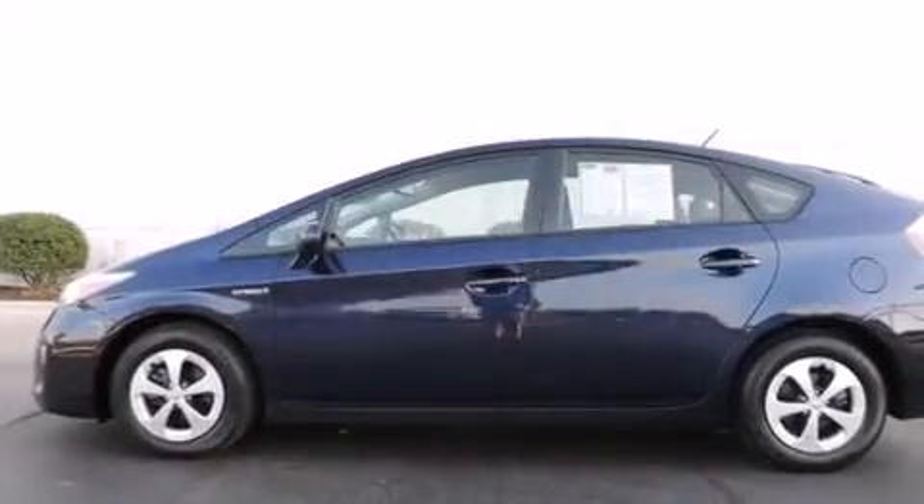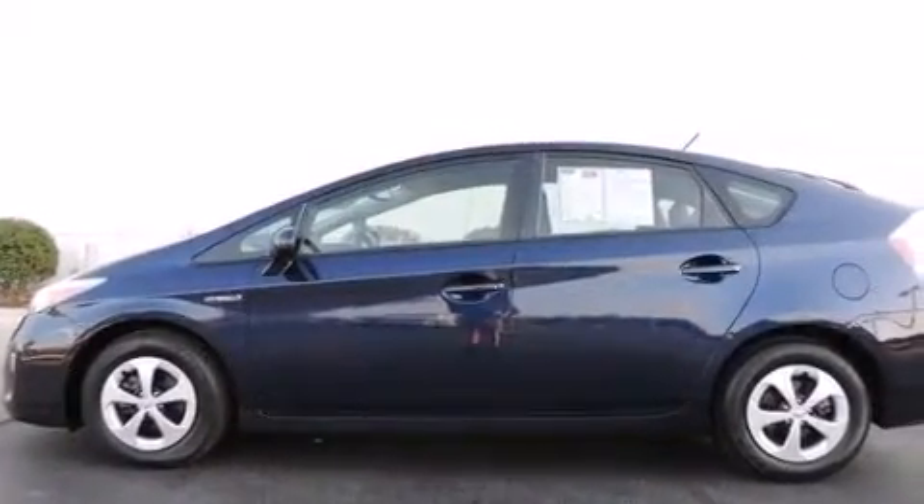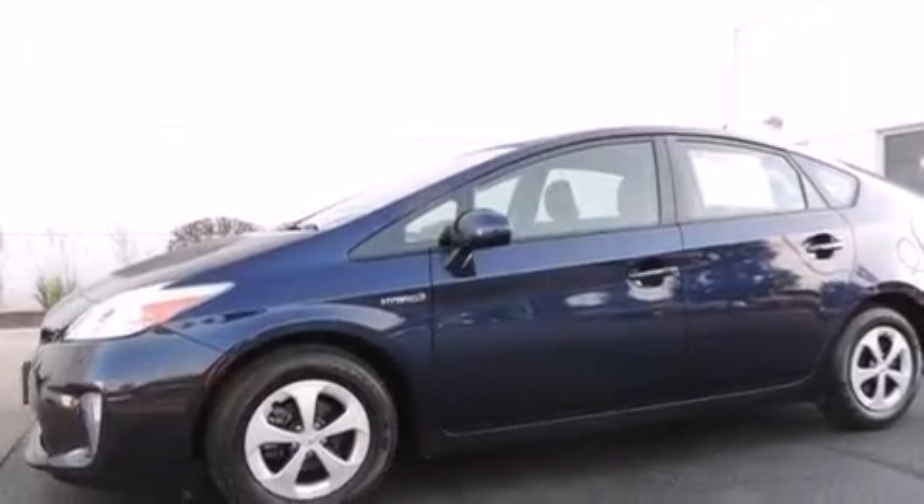With an EPA estimated rating of 48 miles per gallon on the highway, you won't be making frequent trips to the gas pumps.